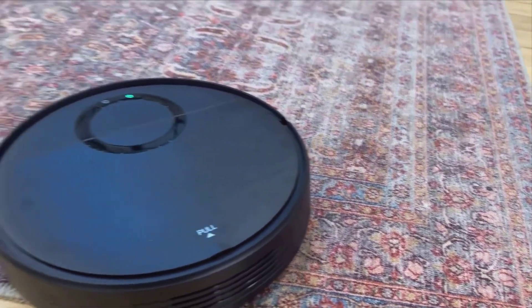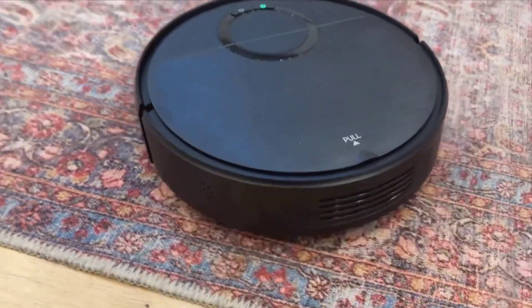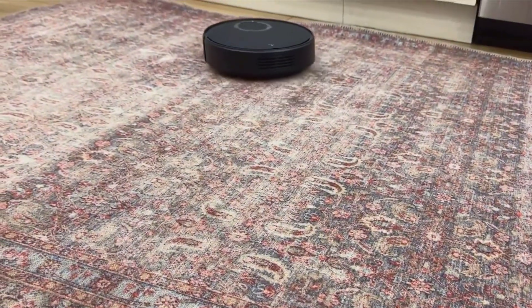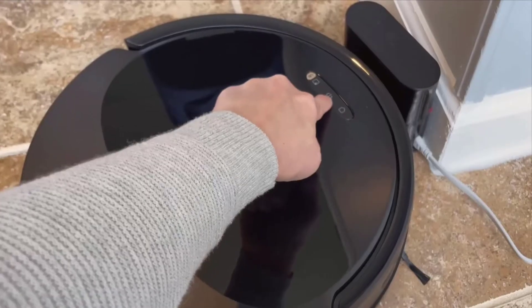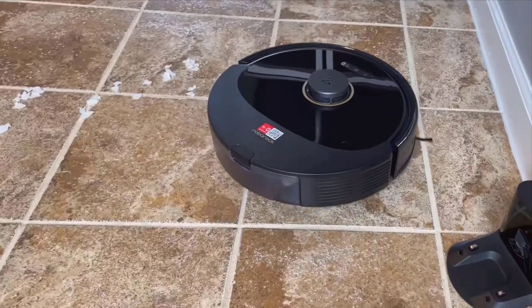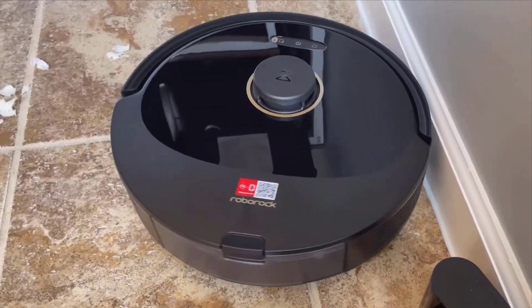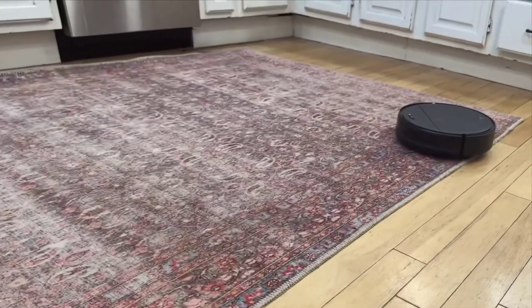The Q8 Max maneuvers around with a kind of grace that I didn't think was possible for a household gadget. Another aspect that has truly impressed me is its noise level. As any parent knows, a loud vacuum can be incredibly disruptive. Whether I'm on a work call or the kids are doing their homework, the last thing we need is a noisy vacuum in the background. Thankfully, the Q8 Max operates quietly, allowing it to run seamlessly in the background without causing any disturbances. This alone makes it a game-changer for anyone needing a peaceful home environment.